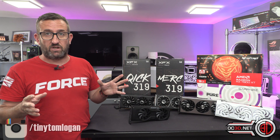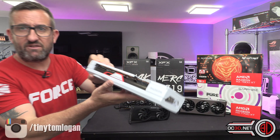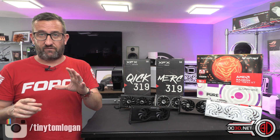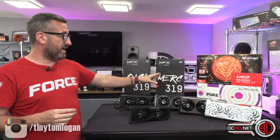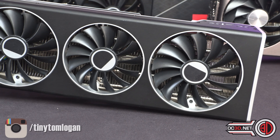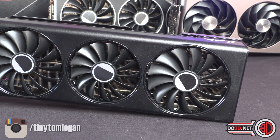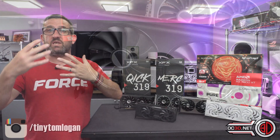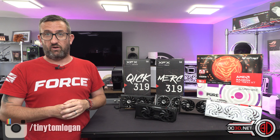I haven't been able to test the Pure 7700 XT yet, but it's all white with a lovely red bit on it — beautiful card. They are doing a 7800 version as well, which I'll be reviewing shortly. Then I have the XFX Merc 319 7800 XT and the XFX Quick 319 7700 XT — the only 7700 XT in the graphs. The other three are 7800 XT models, and the reference model is pretty much what you'll be buying with a different cooler on.